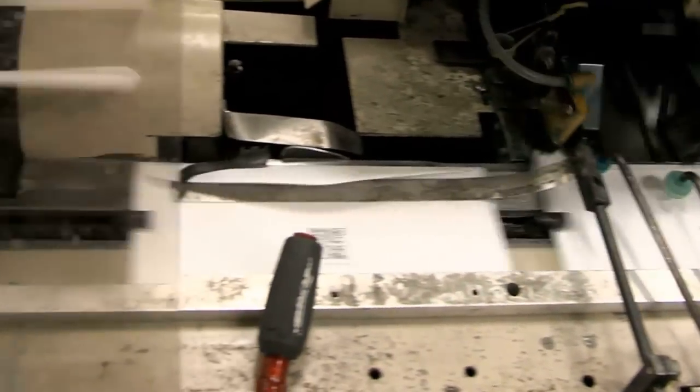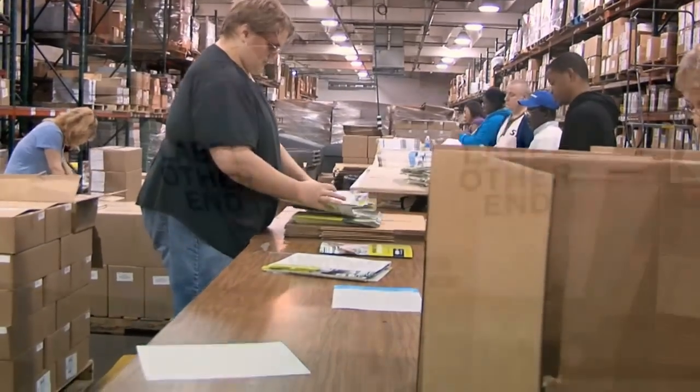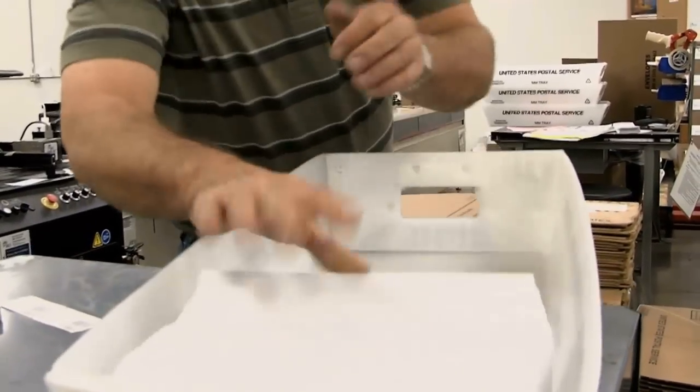Curtis 1000 is a managed service provider who delivers print, fulfillment, and direct marketing solutions to over 9,000 North American companies. These companies work with us because not only do we help them reduce costs, we help them increase their top line.